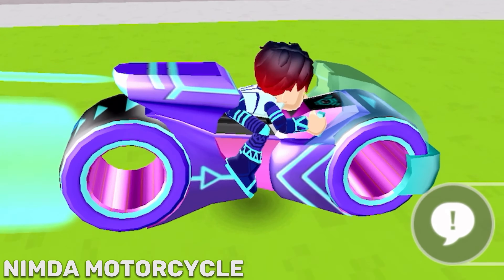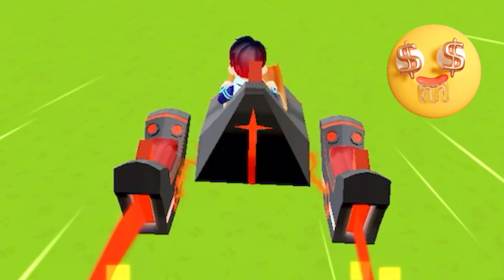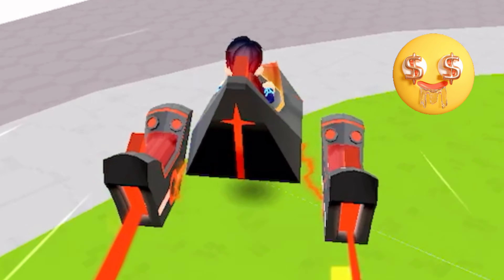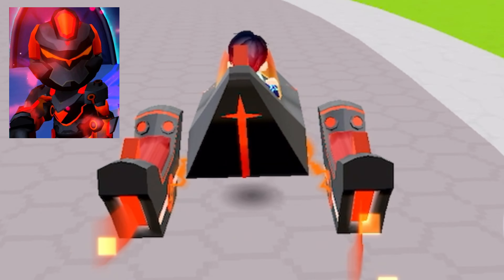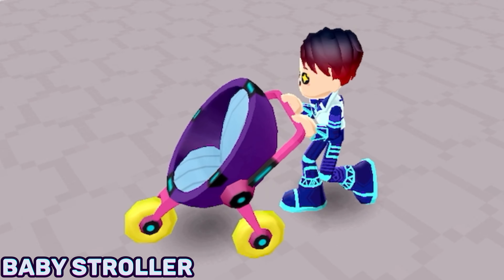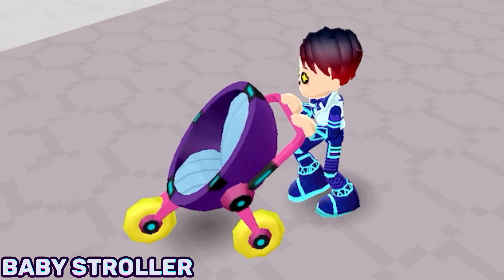I'm just in love with the style of this airplane. It also has the same colors as the glitch armor, which are black and red. The baby stroller is also considered a PKXD vehicle.